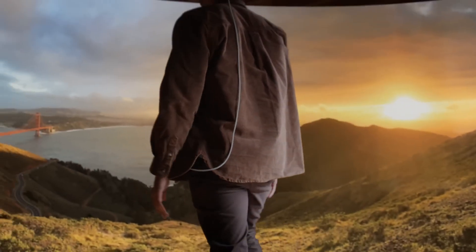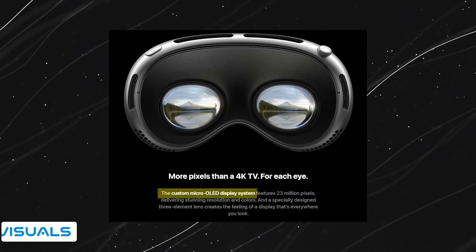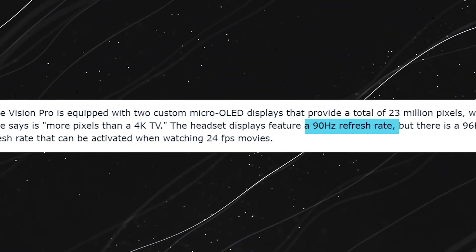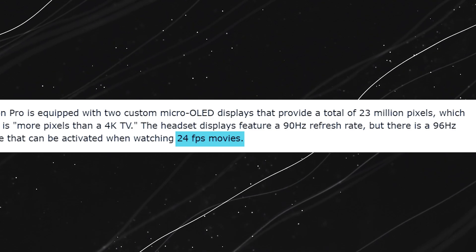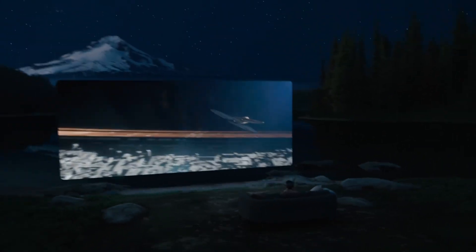On to battery life: equipped with the external battery pack, the Apple Vision Pro provides approximately two hours of runtime on a single charge, and when connected to a power source it can keep running throughout the day. The headset features two custom micro OLED displays boasting a remarkable total of 23 million pixels — more than a 4K TV — delivering a crystal-clear, immersive visual experience. With a 90 Hz refresh rate, the display ensures smooth and fluid transitions, and when watching 24 FPS movies you have the option to activate a 96 Hz refresh rate, enhancing your cinematic experience.